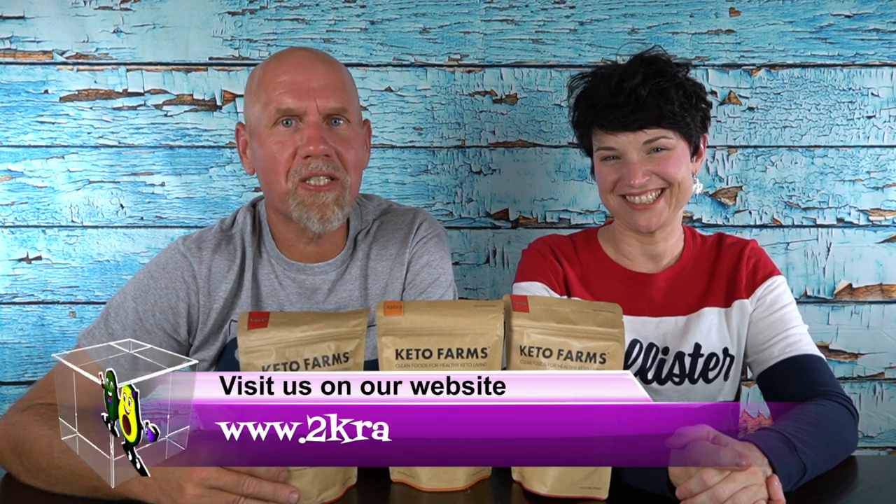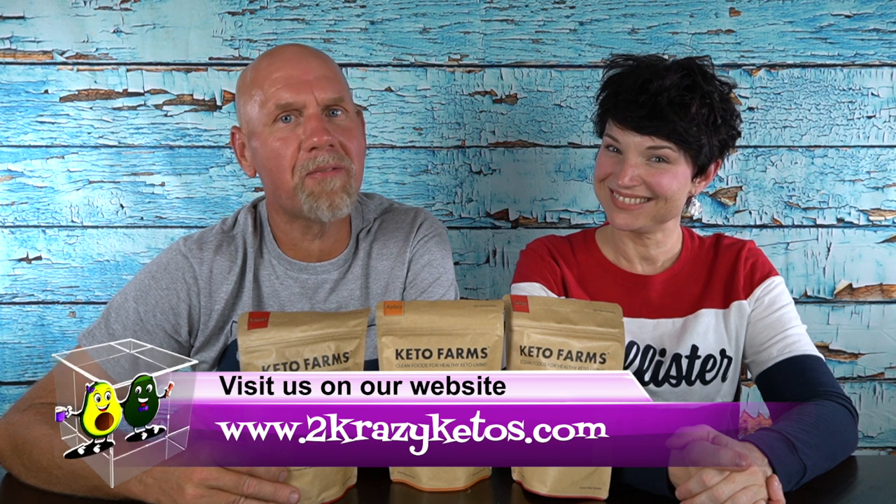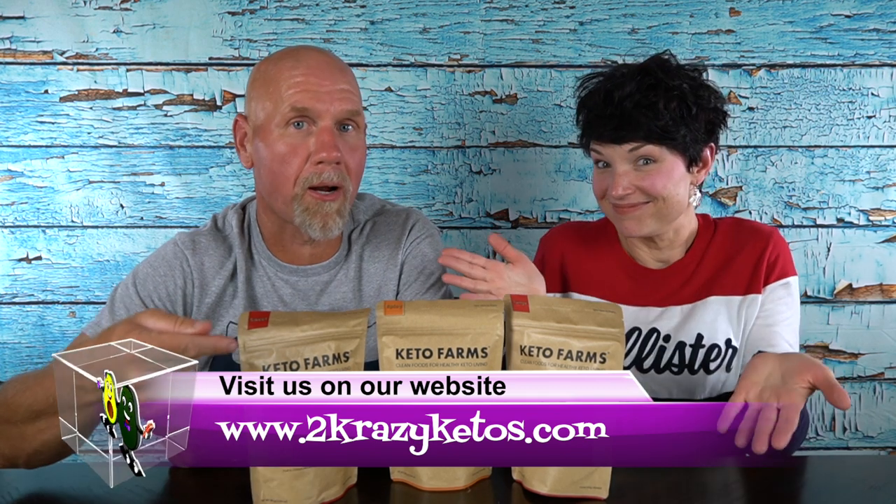Hey, what's up family? I'm Rachel. And I'm Jo. And we are 2 Crazy Ketos. If you're new to our channel, welcome. Here on 2 Crazy Ketos, we do different things like recipe videos, product reviews, and we talk about various keto topics. And then every Monday, we sit down on the couch for Keto on the Couch, where we talk about what's going on in our lives for the week.